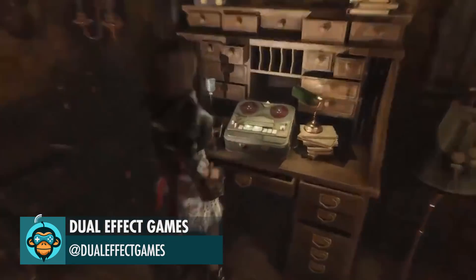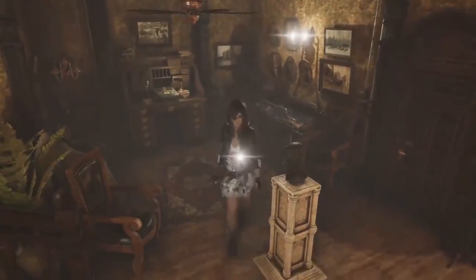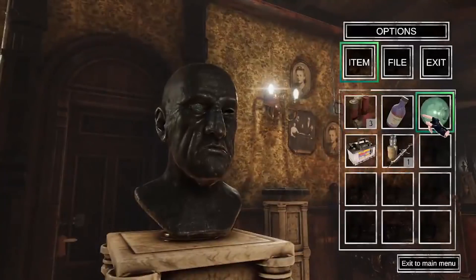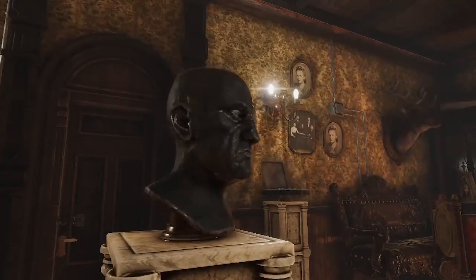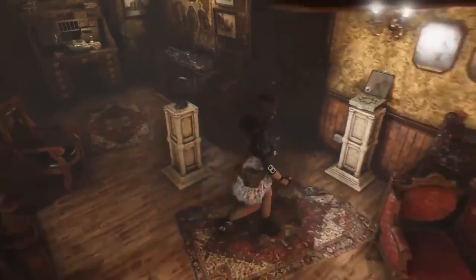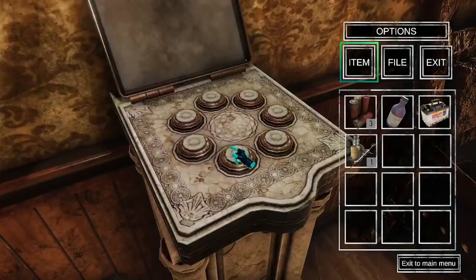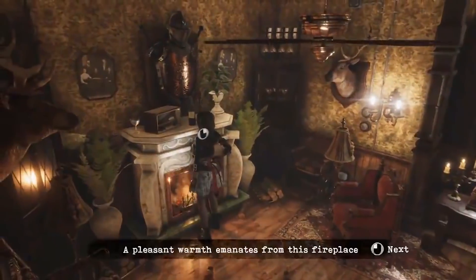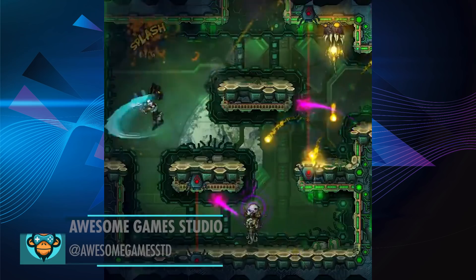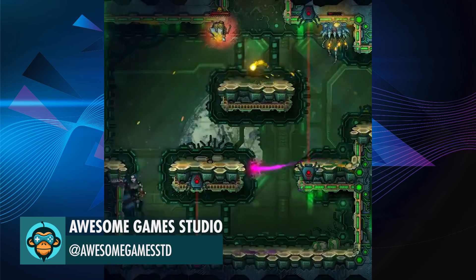We want Tormented Souls to have many puzzles by Dual Effect Games. Take it all and reforge it into blue energy to defeat anything standing in your way by Awesome Game Studios.